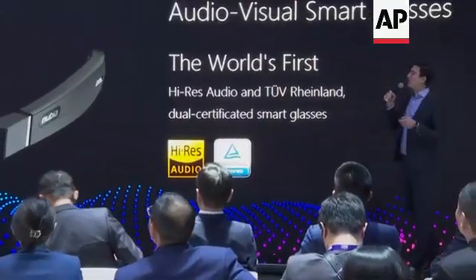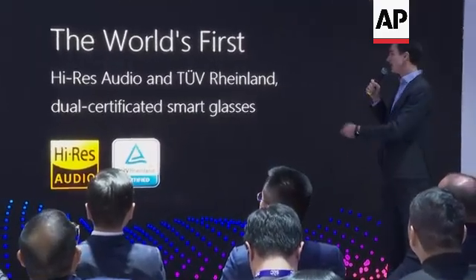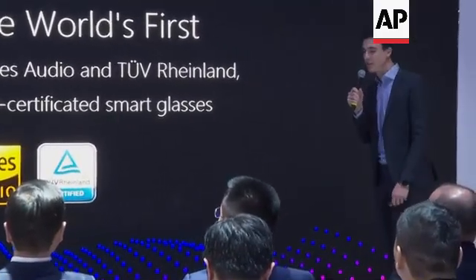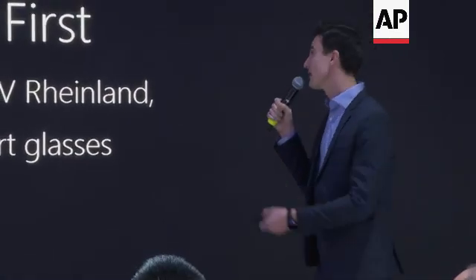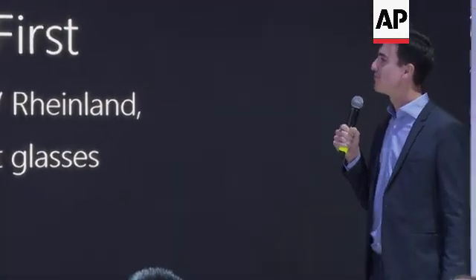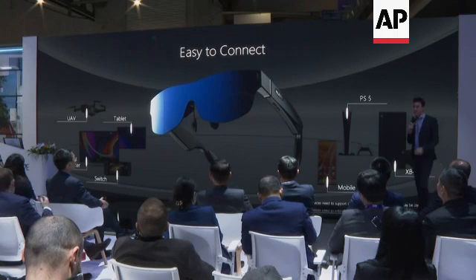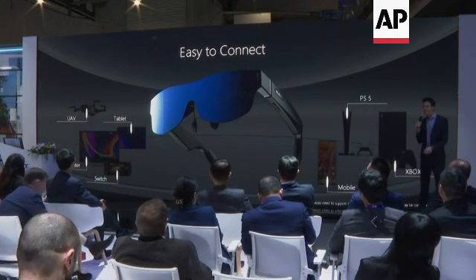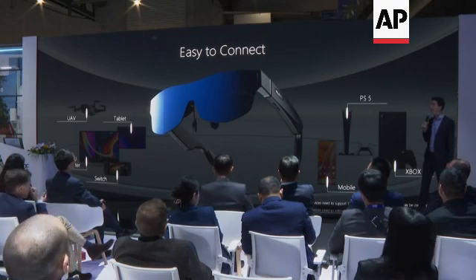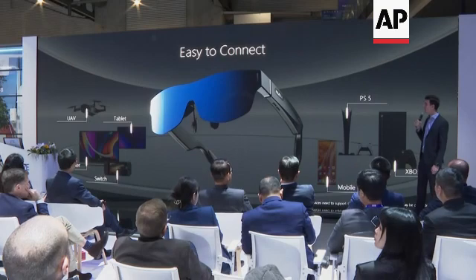These are the first smart glasses in the world with high resolution audio and TUV eye protection certification — the first in the world. They can be called the greatest audio-visual smart glasses. Besides the astonishing and modern appearance, design and overall experience, the Nubia NeoVision Glass enables high compatibility with a variety of technologies.